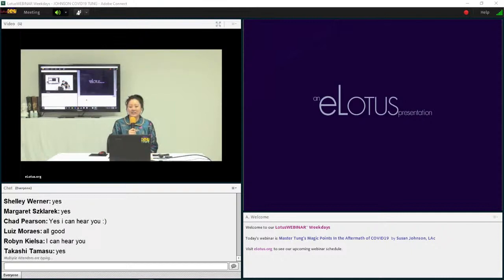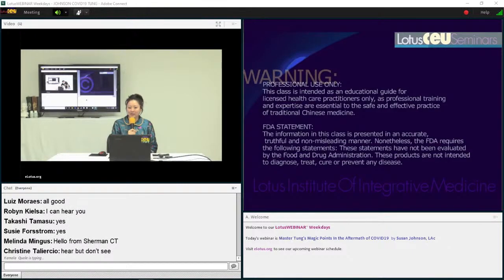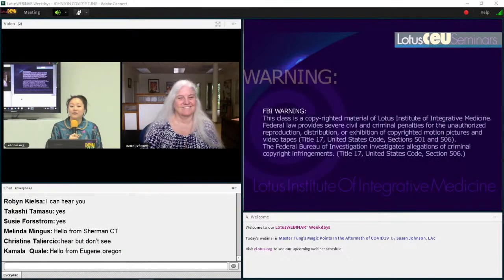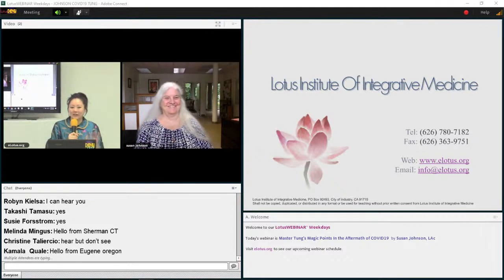For over two decades, eLotus has been your trusted source for TCM continuing education for acupuncturists. We offer the largest selection of online CE courses with over 3,000 CE hours. If you are new to eLotus, sign up today for an eLotus account to receive a free 1 CE course as a welcome gift. This offer is valid to new accounts only.